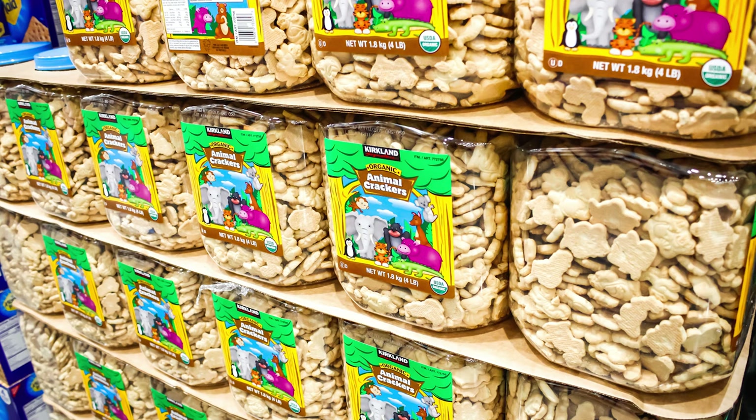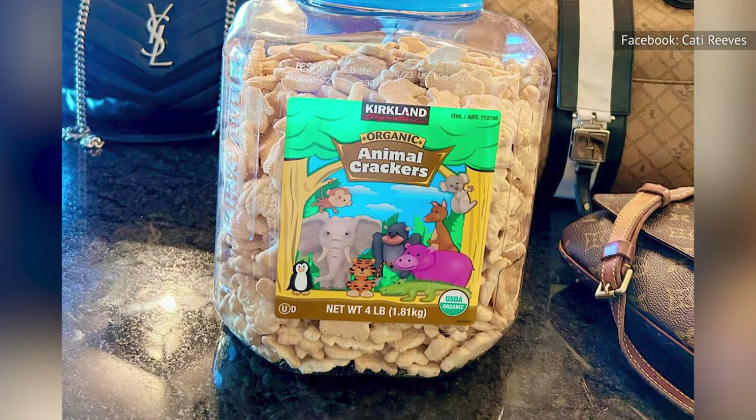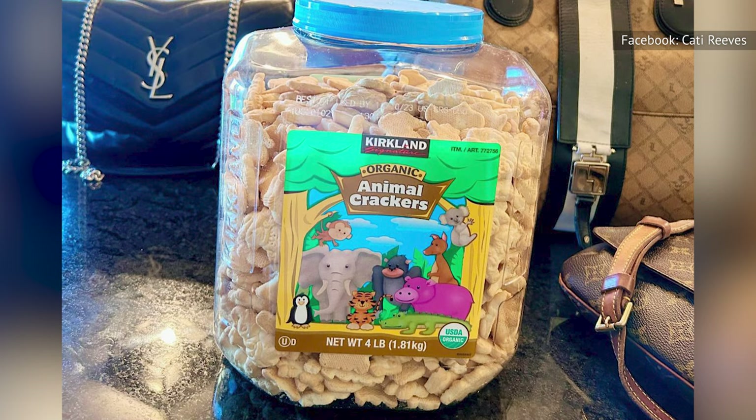Of course, depending on what other brands you compare them to, Costco's animal crackers may have a higher calorie count. But consider it a reminder to snack responsibly in the first place. Between the taste and the affordable price, the Kirkland version of these snacks are often the better buy. For the price, you could even afford to throw a few around.